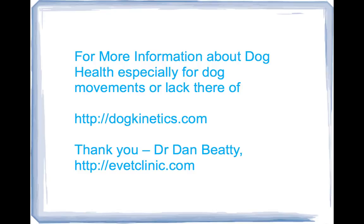For more information about dog health, especially dog movement or lack thereof, take a look at my website, Dog Kinetics. Thank you very much. This is Dr. Dan Beattie. Hope you enjoyed this presentation. Thank you very much.